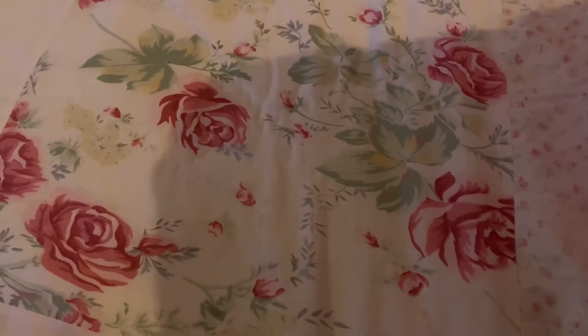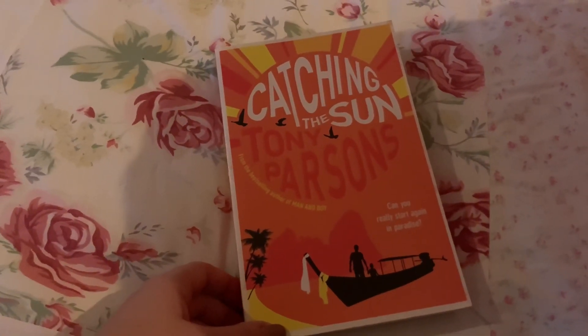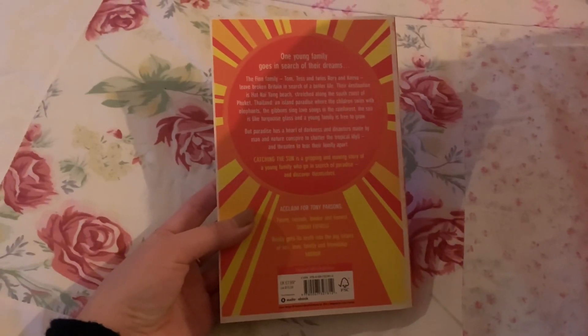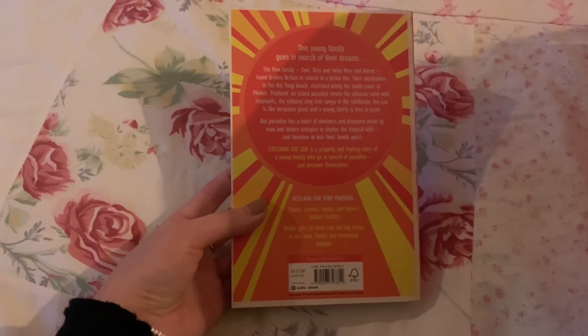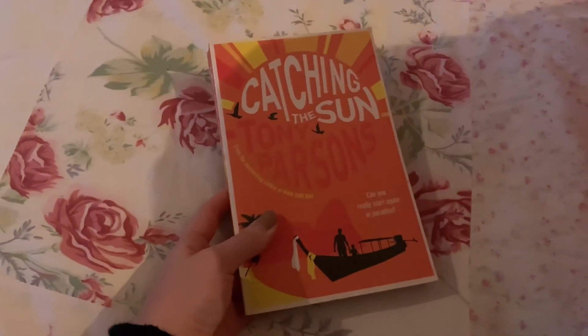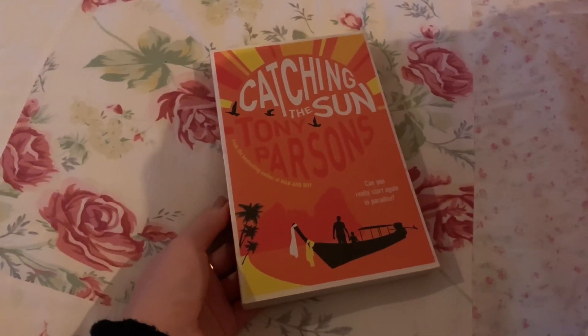I've also got what I believe is a non-fiction — again my brother was getting rid of it and I thought I'd read it, but I just haven't. That is Catching the Sun by Tony Parsons. I'm uncertain what it's about, but it looks like it's set in Thailand, something about disasters made by man and nature conspiring to shatter the tropical ideal of an island and the life of a family there. I just don't think I want to read it, and I haven't picked it up in the two years I've had it, so I might as well donate it.